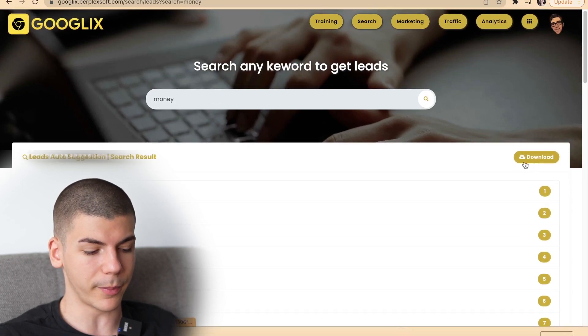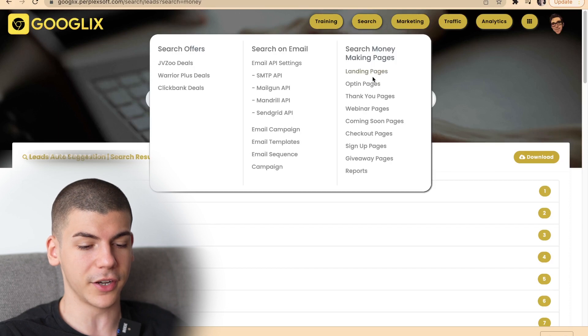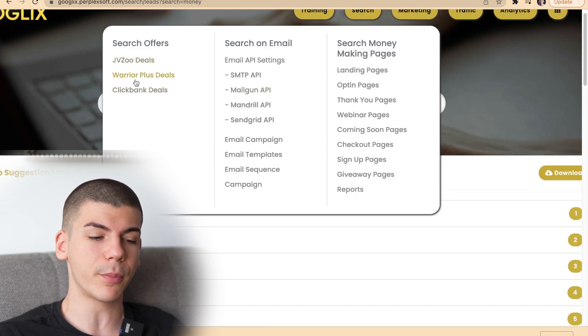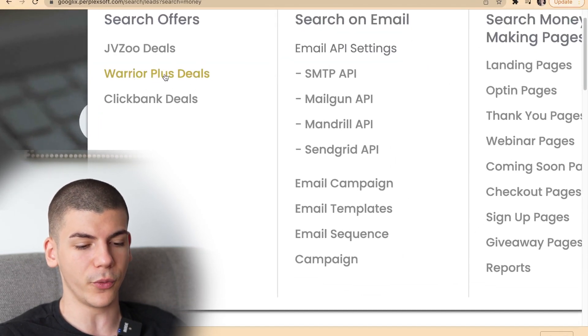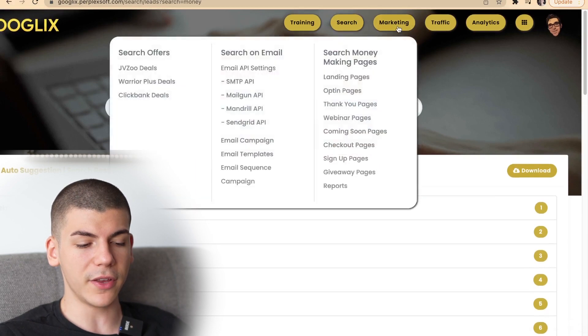Now that you have downloaded the leads with one click of a button and have them on your computer, you're going to go over to the marketing section. They have a lot of different tools — like you can create landing pages, opt-in pages, thank you pages, and much more. You can also find different deals here, so if you don't want to promote anything from Digistore or Clickbank you can also find Warrior Plus deals. In some of my previous videos I showed that I literally made over half a million dollars in affiliate commissions by promoting Warrior Plus deals. Once you log into this tool you can find Warrior Plus deals with one click of a button. Then go to marketing and on to email campaigns to set up a campaign by copying and pasting in order to make money.